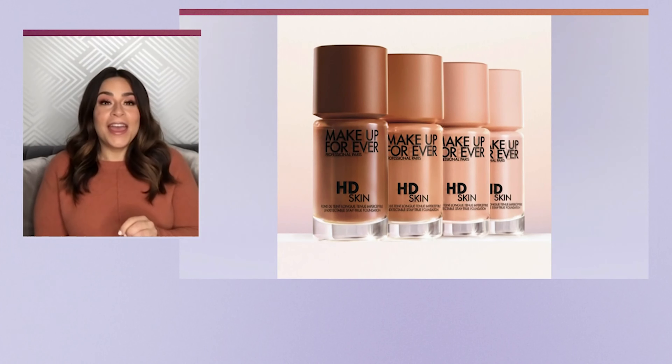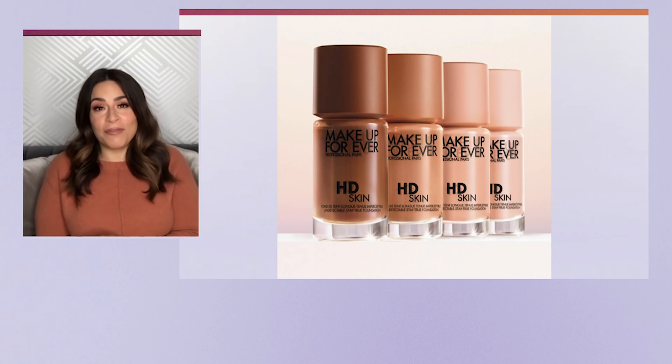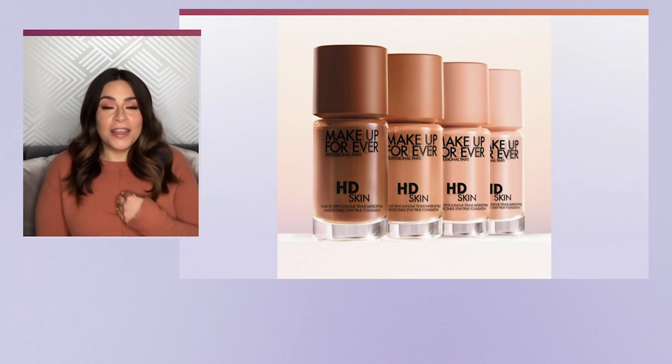Let's start with makeup first. What should we have on the radar when it comes to getting our perfect complexion? Make Up For Ever just launched their HD Skin Foundation, and the hype is real. It is a flawless second skin, high blur effect finish — they did a really, really good job with it.